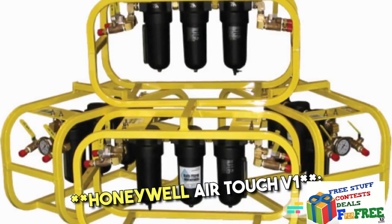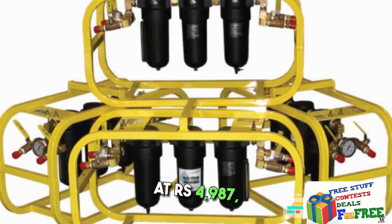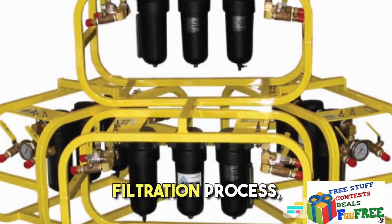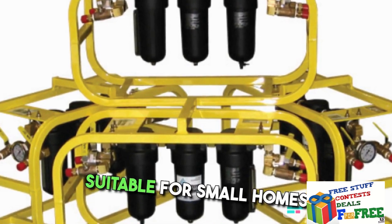8. Honeywell AirTouch V1 — At Rs. 4,987, it features a three-stage filtration process, making it suitable for small homes and offices.